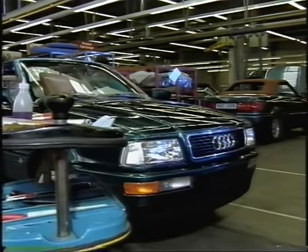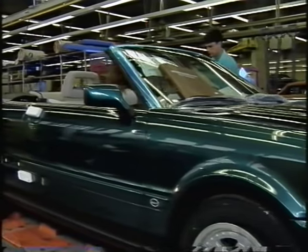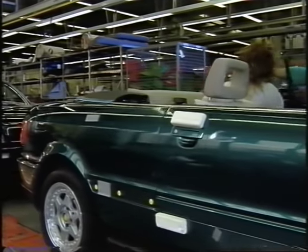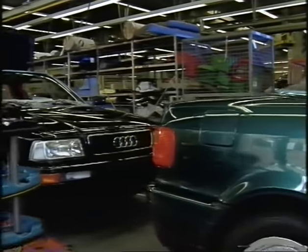Each individual vehicle is subjected to further thorough testing after it has left the production line. In a hall specifically for convertibles, specially trained mechanics examine each and every vehicle.